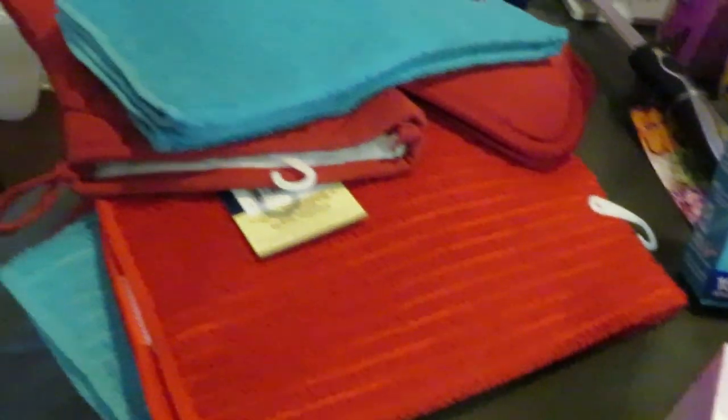I also got some more kitchen towels in pretty colors — I got an aqua set, a red set, and a second aqua set. I definitely needed more dish rags since I'm always cooking in the kitchen.